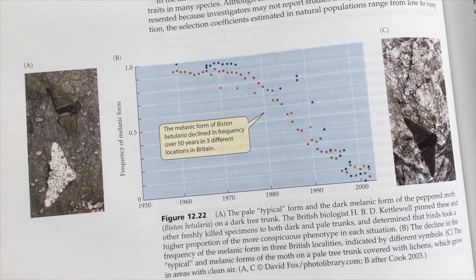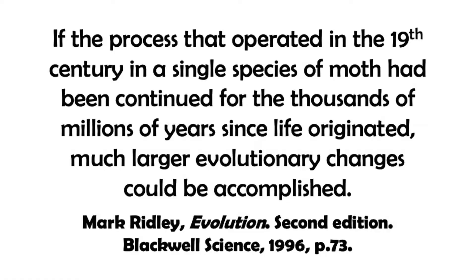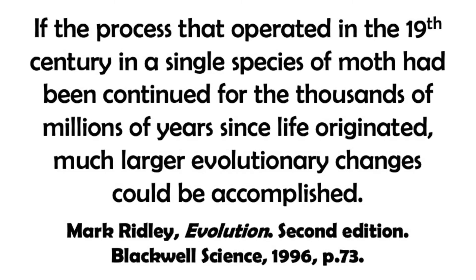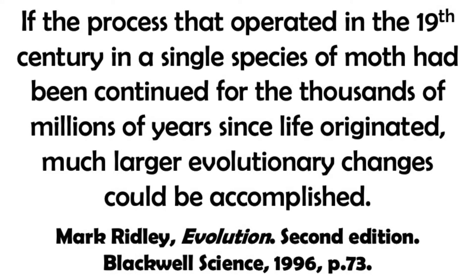A change of color is actually a very small change, but as Mark Ridley puts it: if the process that operated in the 19th century in a single species of moth had been continued for the thousands of millions of years since life originated, much larger evolutionary changes could be accomplished.